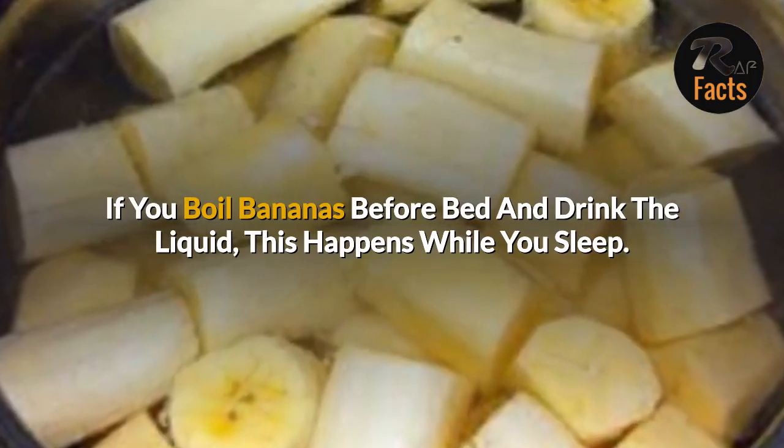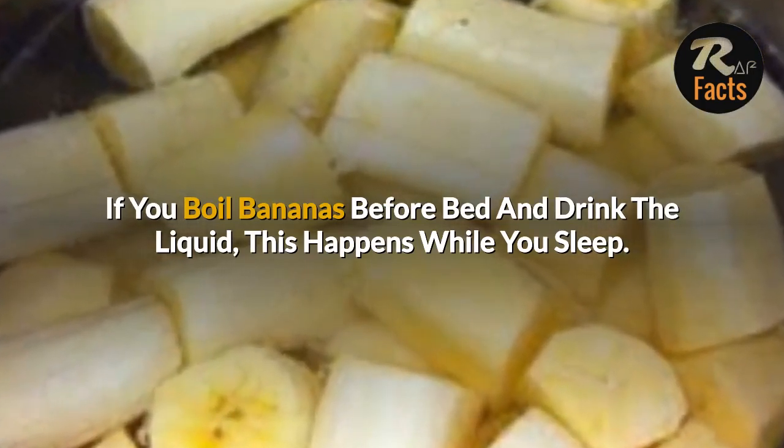If you boil bananas before bed and drink the liquid, this happens while you sleep.